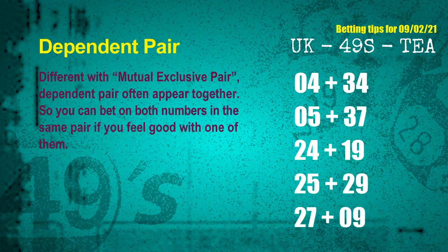Some numbers are mutual exclusive, some are dependent. Numbers in the same dependent pair you can bet on both, because they are often drawn in the same draw. The dependent pairs for next draw are: 04 and 34, 05 and 37, 24 and 19, 25 and 29, 27 and 09.